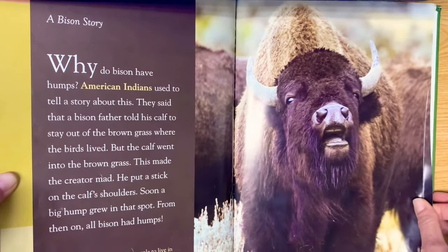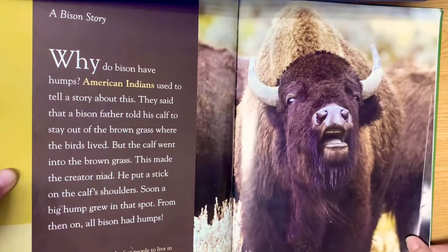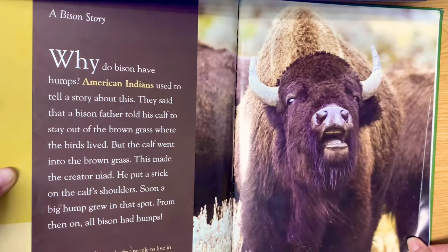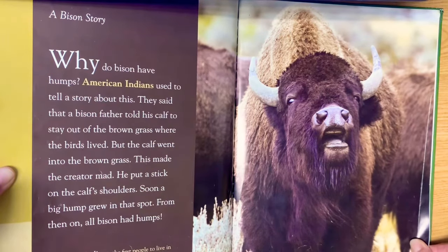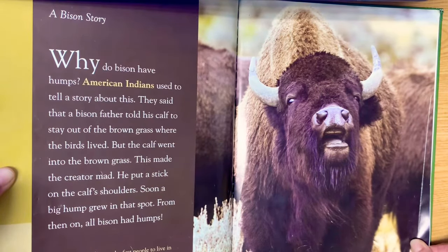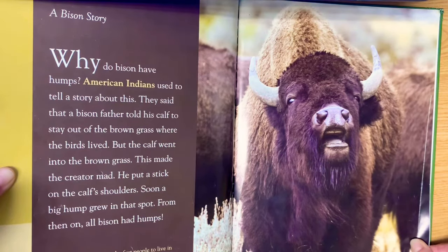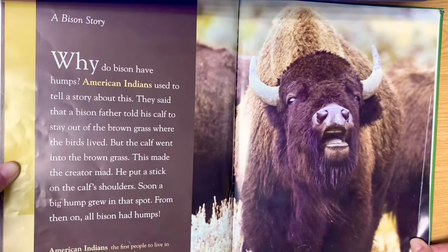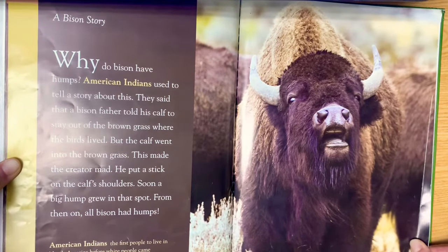A bison story — I love how at the end of each of these books there's a story. Why do bison have humps? American Indians used to tell a story about this. They said that bison father told his calf to stay out of the brown grass where the birds lived, but the calf went into the brown grass. This made the creator mad. He put a stick on the calf's shoulder, and soon a big hump grew in that spot. From then on, all bison had humps. American Indians are the first people to live in North America before white people came.